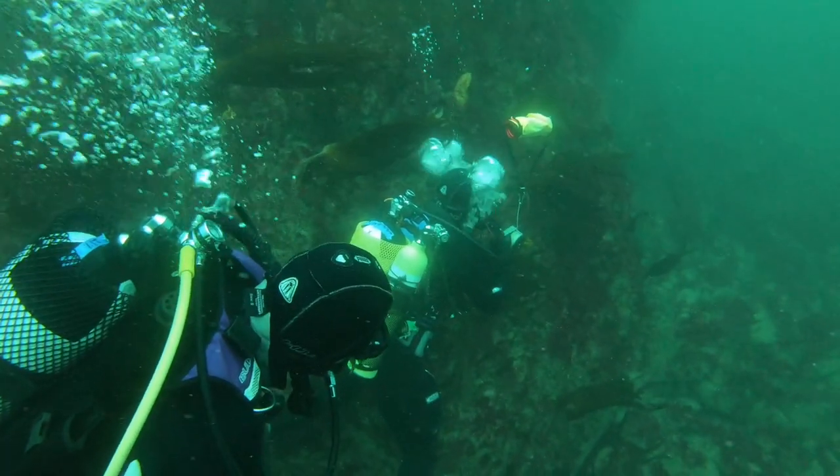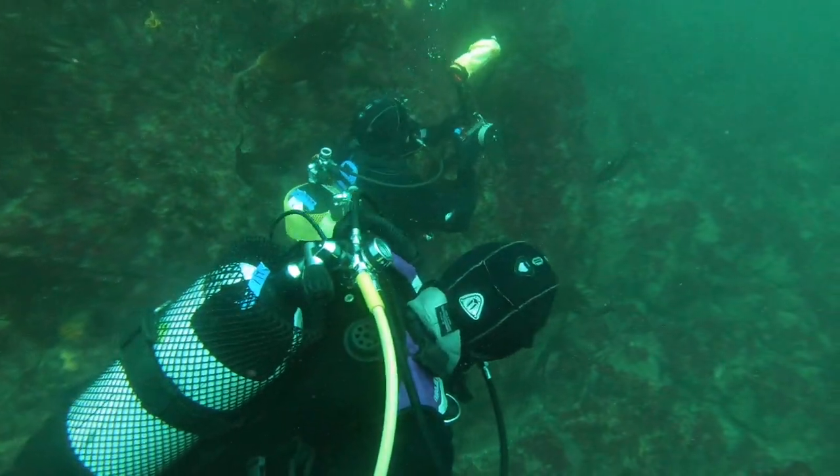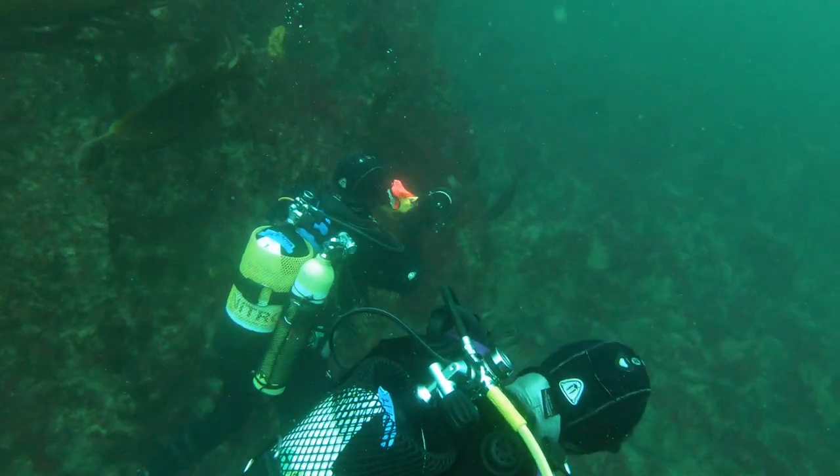It's time now to send up our delayed SMB, so this lets the boat know exactly where we are while we come up slowly.